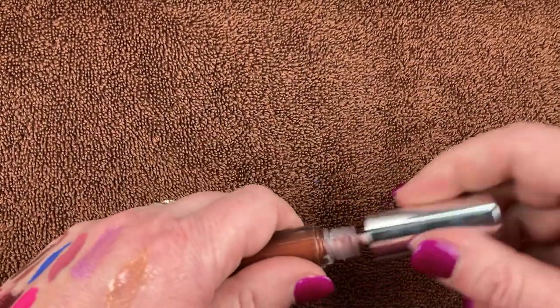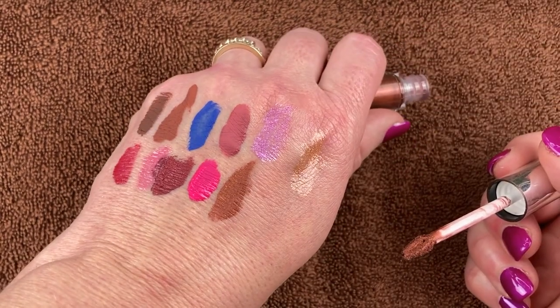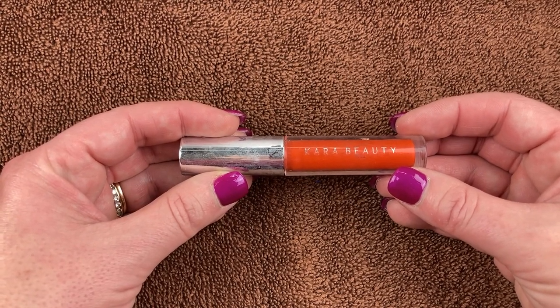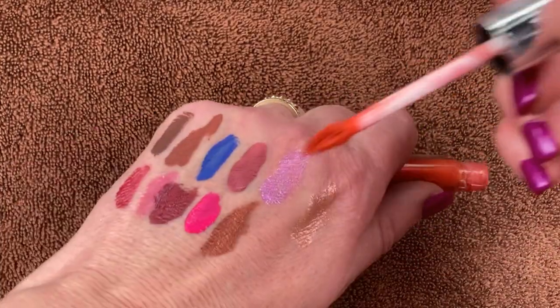Another Metal Liquid Lipstick from Kara Beauty in the shade Vintage. I've used this multiple times on my channel. I love the shade — gorgeous, a coppery brown metallic finish. Then I have another Kara Beauty Metal Liquid Lipstick in the shade Badass. I love the shade — this is the only real orange lippy in my collection, so I'll definitely be keeping it. I love the metallic finish of these liquid lipsticks.